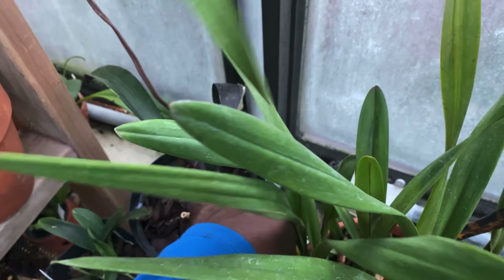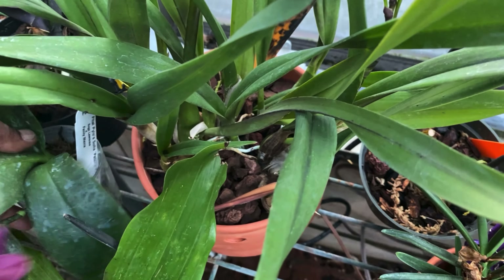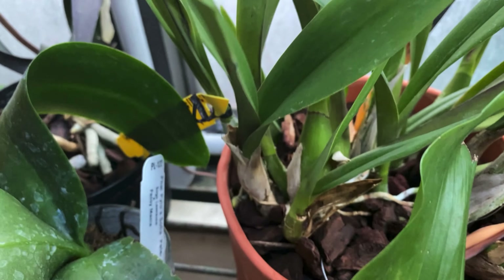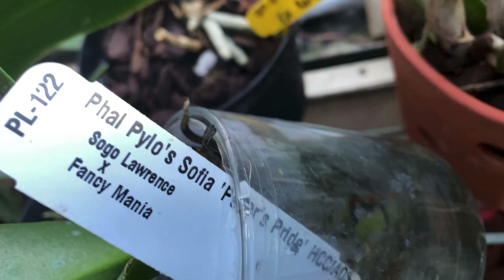There's that spike looking really nice — that has the buds. That is my Yamadara Killian Queen Adelia times Randii, and I almost knocked this off — which I can't, because it's beautiful. There's a little bit of a fragrance as well — kind of grape. And that is Phile Philo's Sophia Peter's Pride.